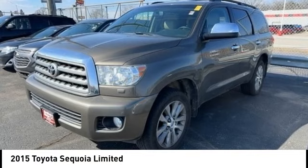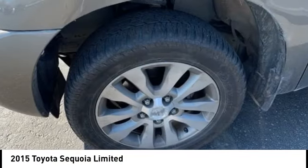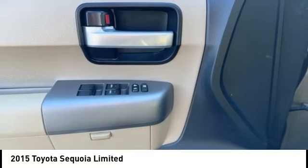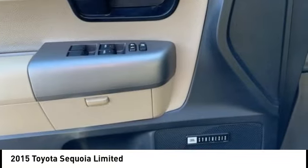Looking for the right vehicle? Check out the 2015 Sequoia. Sequoia is perfect for any adventure, offering spacious comfort and style for up to 8 passengers.